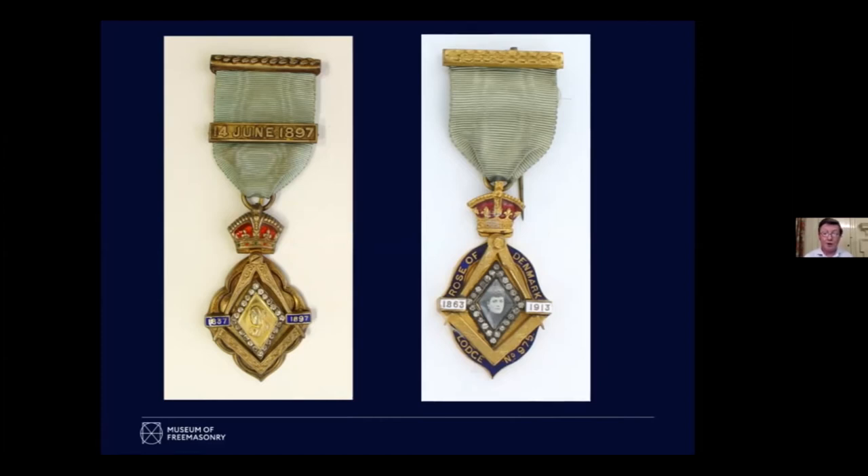On the right you have a lodge jewel — Rose of Denmark — named after Queen Alexandra, the Grand Master's wife. And there they've rather shrewdly taken the Jubilee jewel, most of the parts of which already existed at the manufacturers, and applied in the middle of it a photograph of the Queen. So you do find not just non-Masons but women and other characters on these jewels.